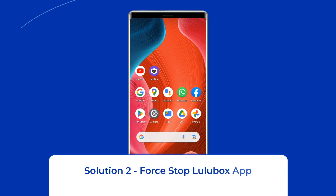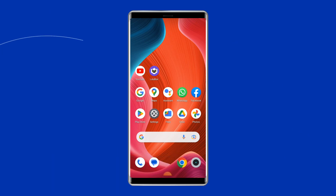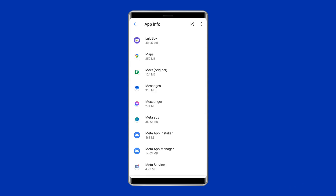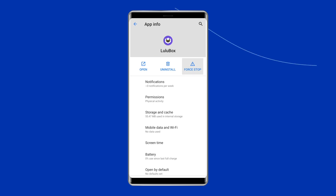Solution 2: Force Stop Lulubox App. The next solution to fix Lulubox not working on Android 12 is Force Stopping the Lulubox app. To do so, you have to go to the Settings on your phone, click on Apps or App Management, find out the Lulubox app, and click on the Force Stop option.